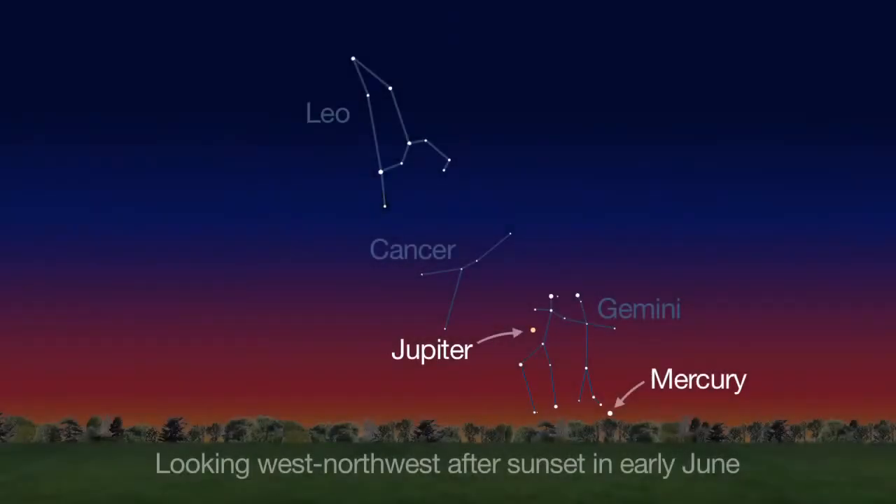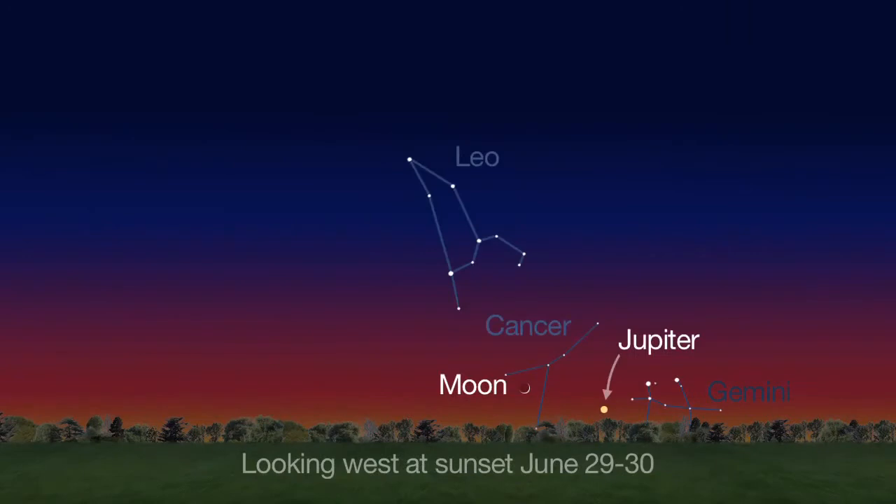Look for Mercury low in the west-northwest sky just after sunset at the beginning of the month. You'll find it to the lower right of Jupiter. On June 29th and 30th, try to spot Jupiter very low on the sunset horizon below the crescent moon.